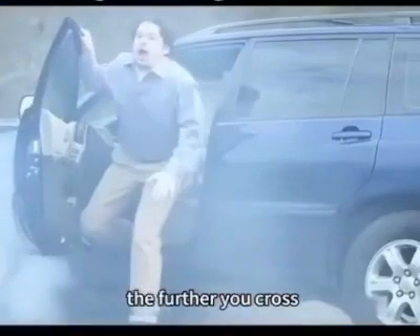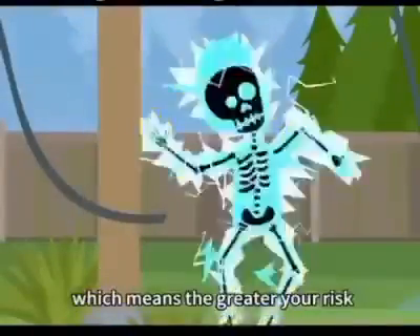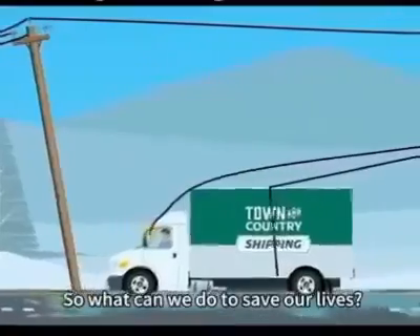In other words, the further you cross, the higher the potential difference generated, which means the greater your risk. The human body simply cannot withstand this kind of current, and death is very likely. So what can we do to save our lives?